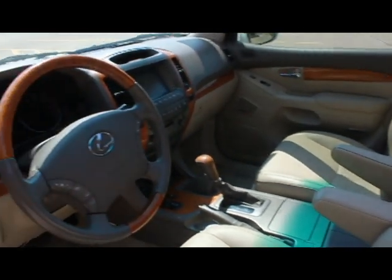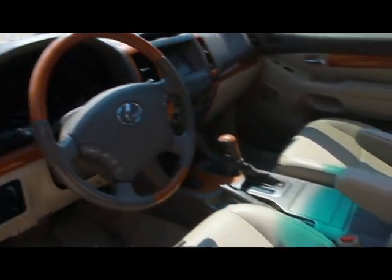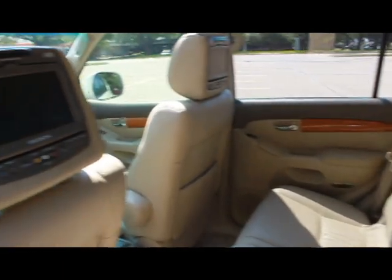This GX470 is equipped with a DVD player with video screens in the headrest, third-row seating, GPS navigation system with CD changer, a Mark Levinson premium sound system, chrome alloy wheels, and rain-sensitive windshield wipers.